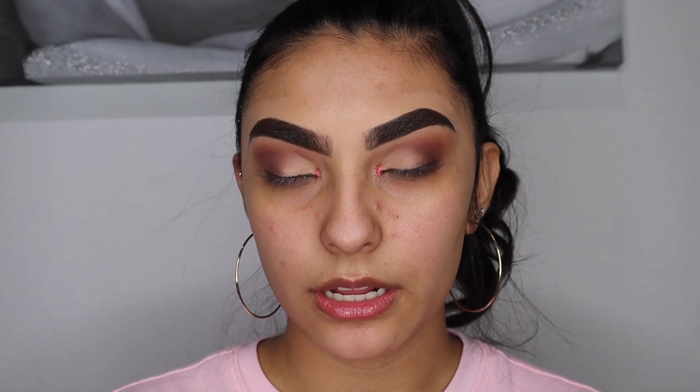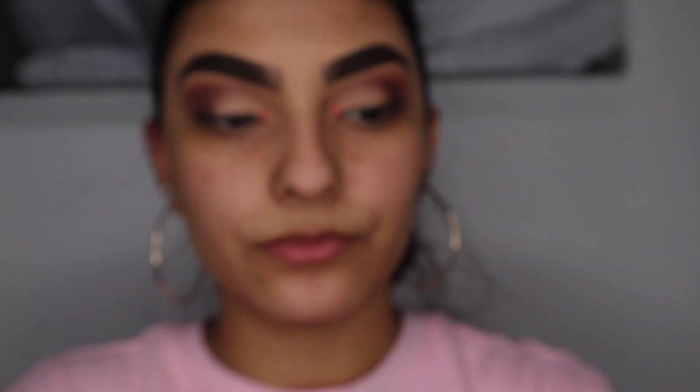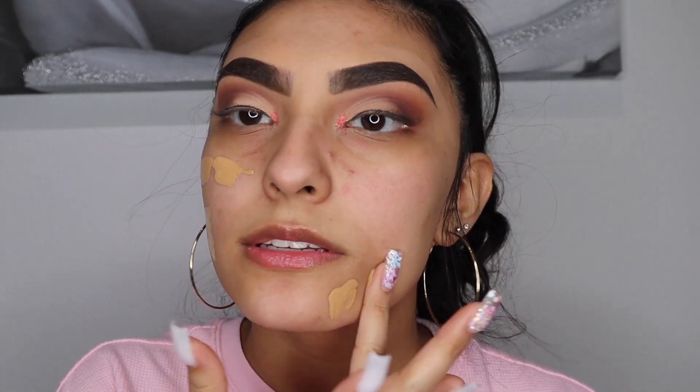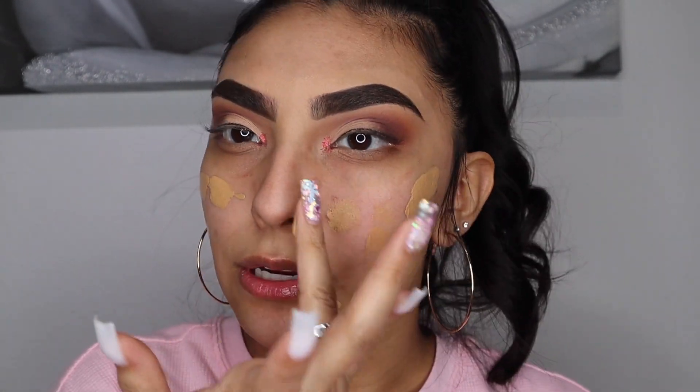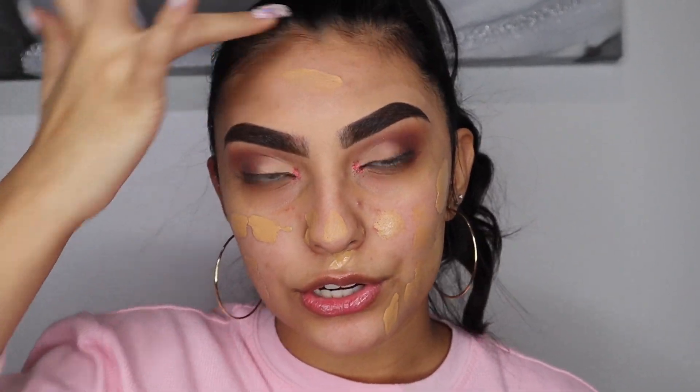For my foundation I'm going to be using my Maybelline SuperStay — my all-time favorite drugstore foundation — in the color 312 Golden. It's just a cute little pump. I apply this onto my face in sections, and most of the time I've started using my sponge, so I'm going to go ahead and do that.